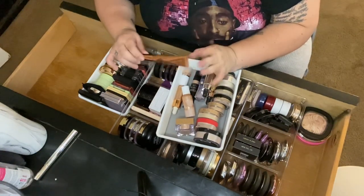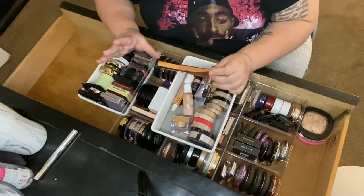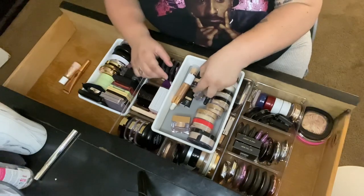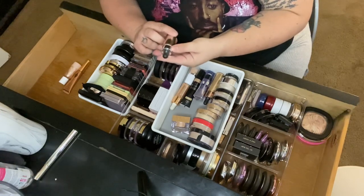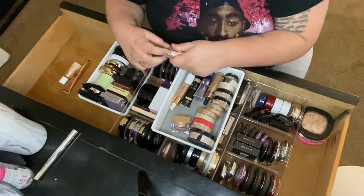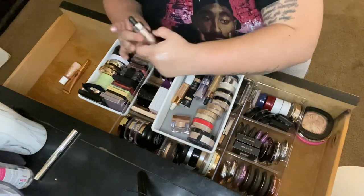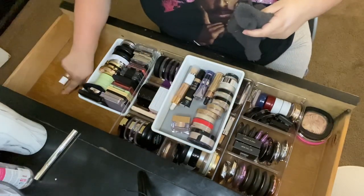Then I have this one from Charlotte Tilbury — it's the Beauty Light Wand in the shade Spotlight. I actually like this better than the contour wand. I've said I don't like her products but I've changed my mind on the blushes and highlighter — just not the contour wands. I'm keeping this one. Then I have a lotion I'll move to another drawer.